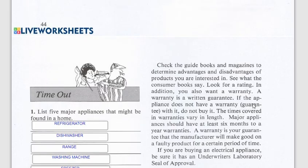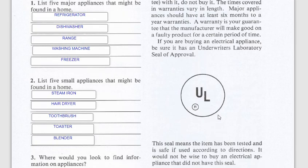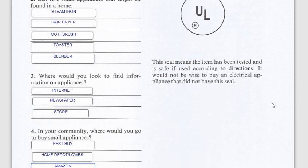Check the guidebooks and magazines, determine the advantages of the products you're looking for, and look for a rating. If an appliance doesn't have a warranty, you might not want to buy it — the time covered by warranties can vary in length; some are just a year. If you're buying an electrical appliance, be sure it has an Underwriters Laboratory seal of approval, which you'll see on most small and large appliances.